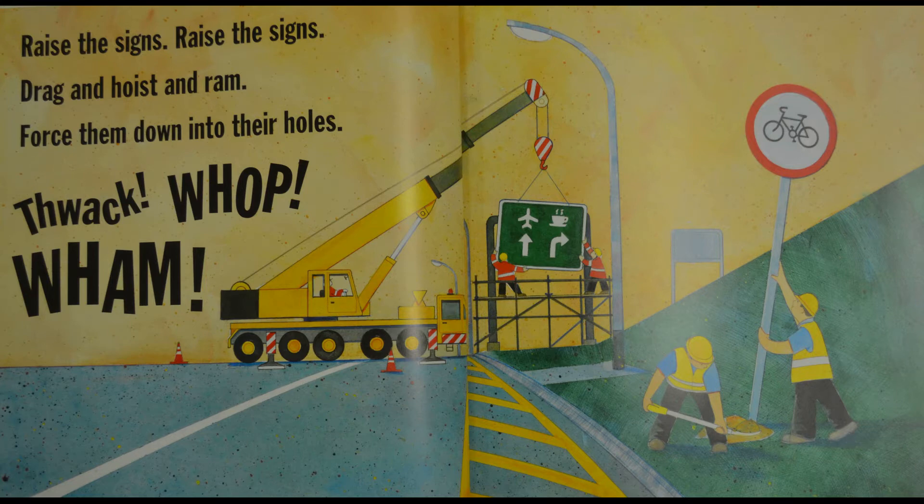They're putting out the signs, aren't they. Signs are important — they tell everybody where to go or what to look out for. That's an important part.